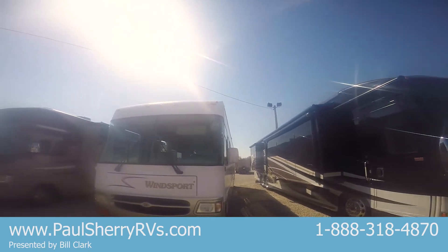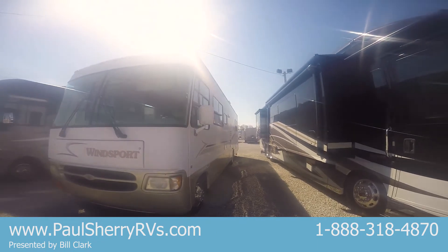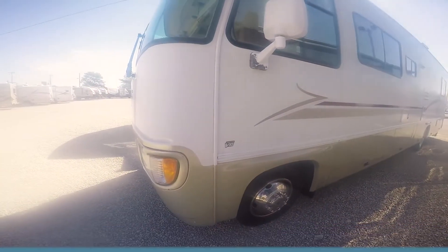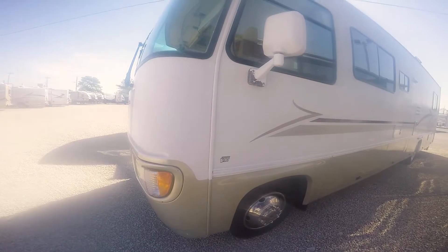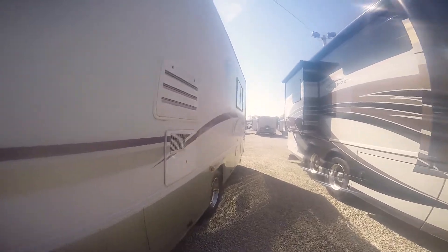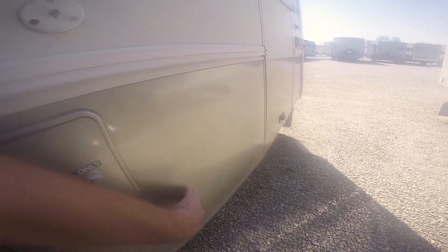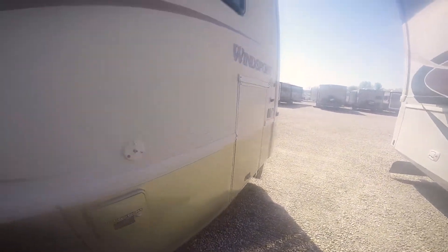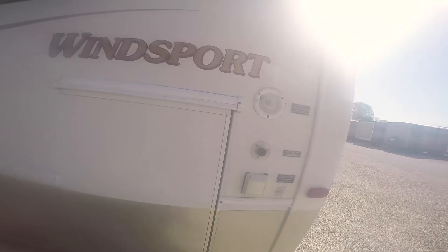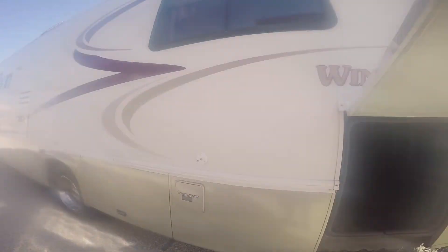It's a 33B model. Been in the same local family for quite a few years. Of course, it's a Ford. No D-Lam on this side, above the baggage doors anyway. There may be just a tad on this door here, nothing serious. All your business over here — generator fires and runs.